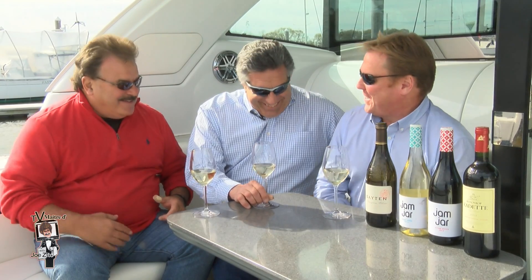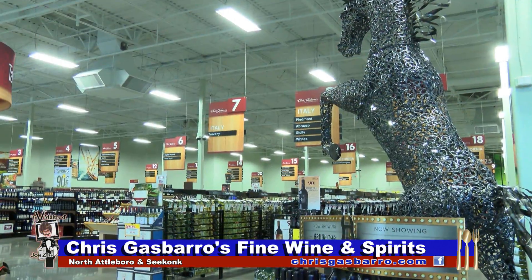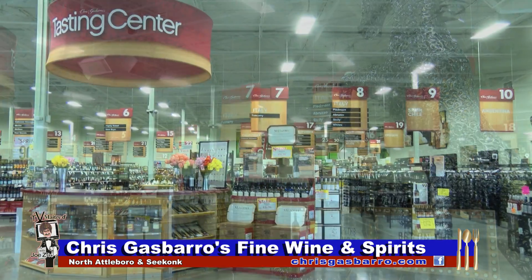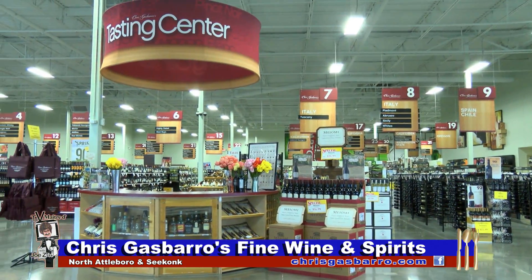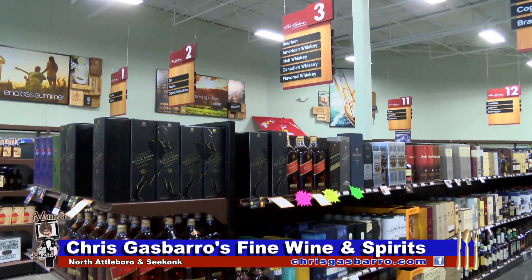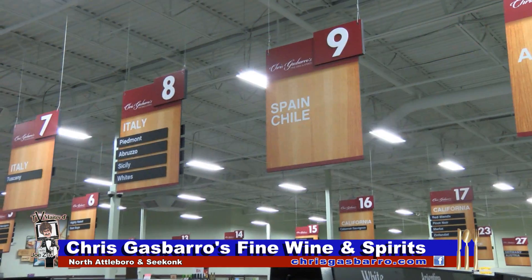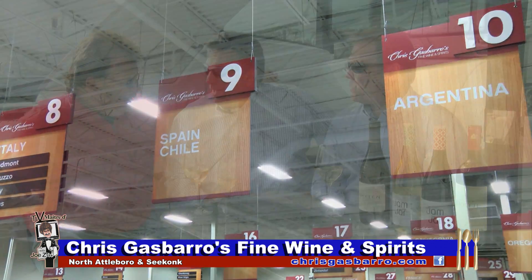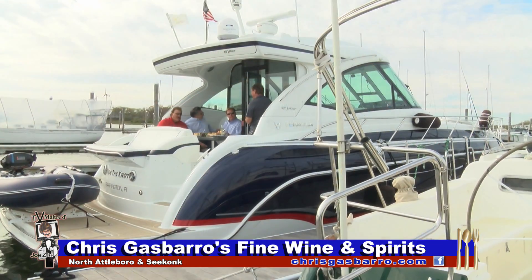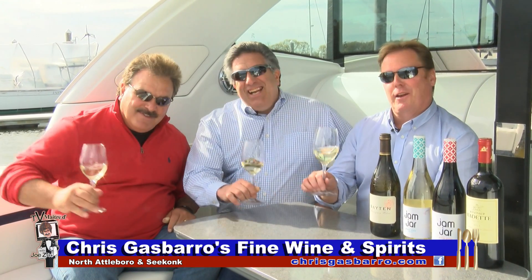That sounds like a great Father's Day wine. Absolutely, it certainly is. And of course, all the wines you see on display here today can be found at either of Chris Gasparro's fine wine and spirit super stores — there's one in Seekonk, and there's another incredible new super store across from the Emerald Square Mall in North Attleboro. Always great selection, tremendous value, and like my friend here says, why pay more? You're totally crazy if you pay more. Because at Chris Gasparro's fine wine and spirit super stores, we know it's all about lifestyle.